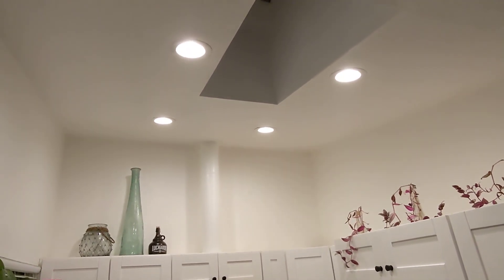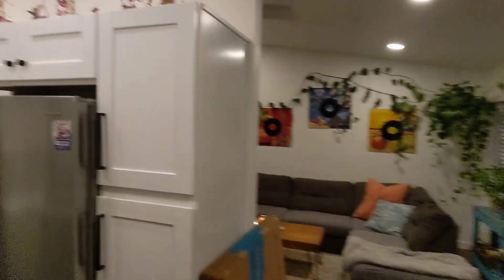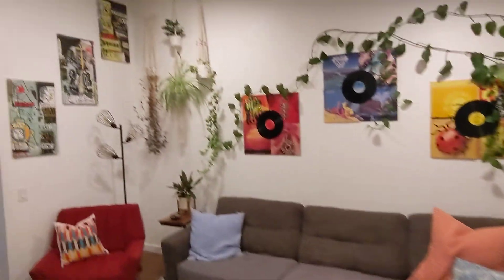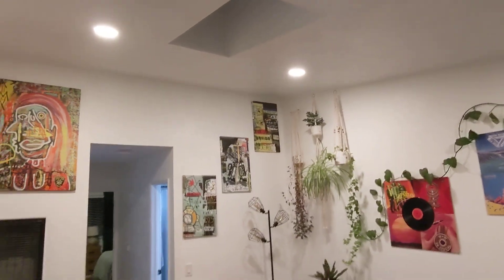You've got high ceilings and there's a sun tube or skylight in here, which is nice during the day — you get a lot of natural light. Same here: high ceilings, skylight.